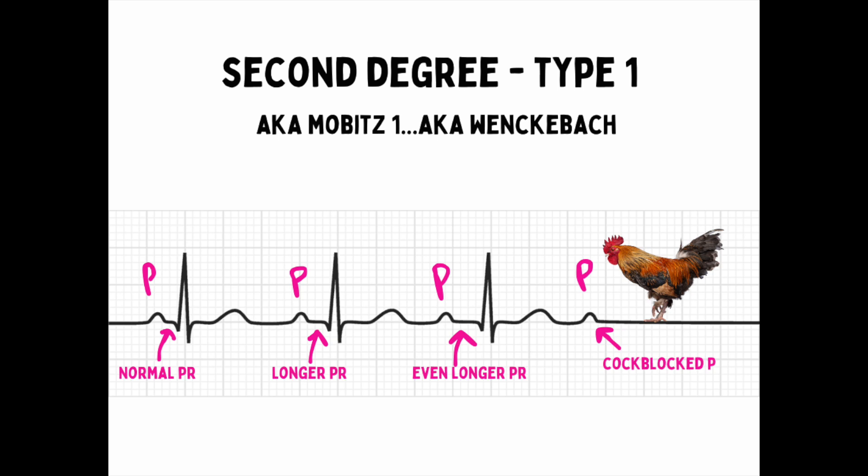Second-degree type 1, also known as Mobitz 1 or Wenckebach, indicates a little more heart disease. Here you have a progressively longer PR interval — a P-wave fires, then the next P-wave takes a little bit longer, then the next takes even longer, and eventually a P-wave gets performance anxiety and can't fire off its QRS. That's why they say: longer, longer, longer, drop — you're in Wenckebach.